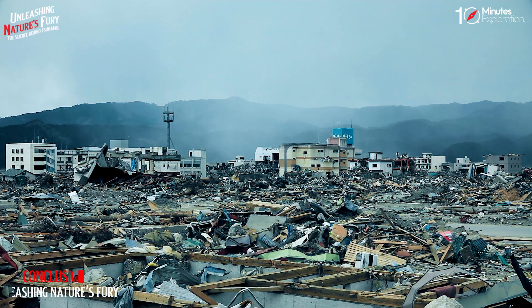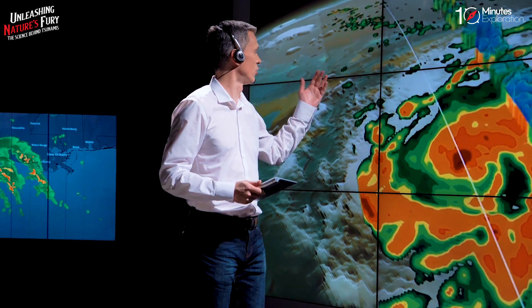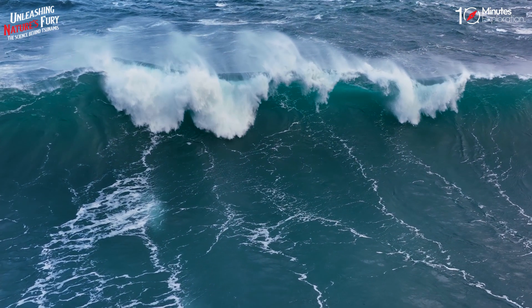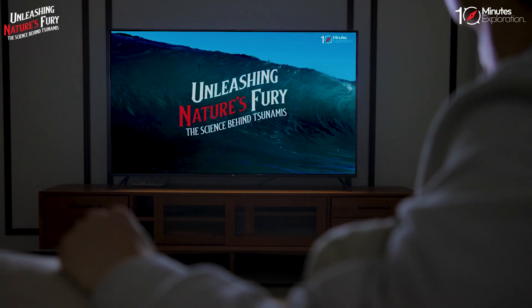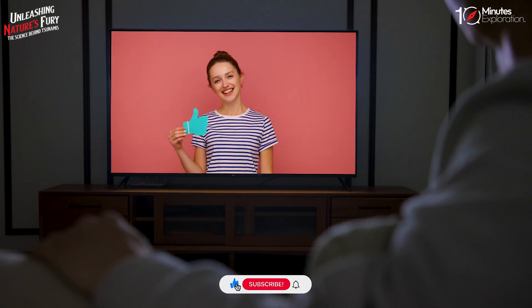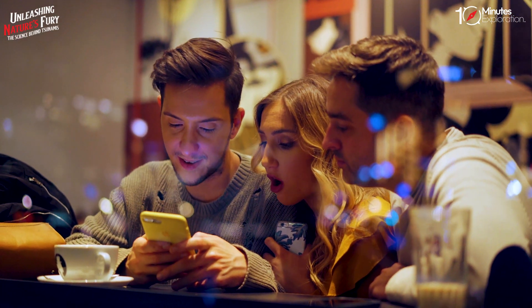Tsunamis are rare but devastating events that can affect millions of people around the world. Scientists are constantly studying and monitoring tsunamis to better understand their causes and effects, and to improve their prediction and prevention methods. By learning more about the science behind tsunamis, we can also be better prepared and protected from their potential harm. Thank you for watching this video — if you enjoyed it, please give it a thumbs up and subscribe to our channel for more interesting and educational videos. See you next time.